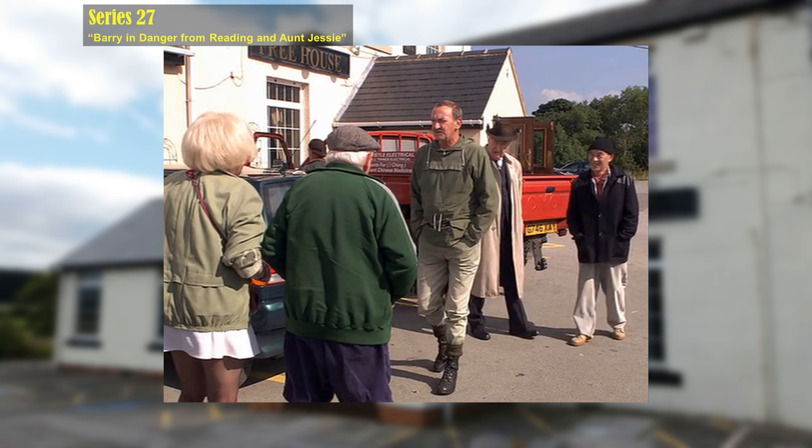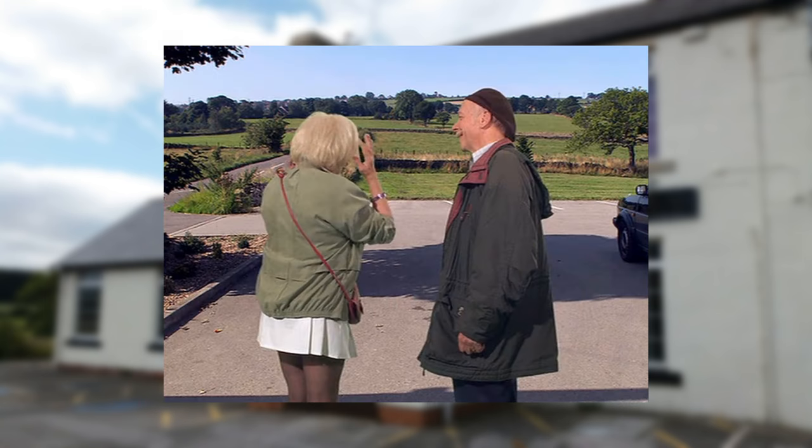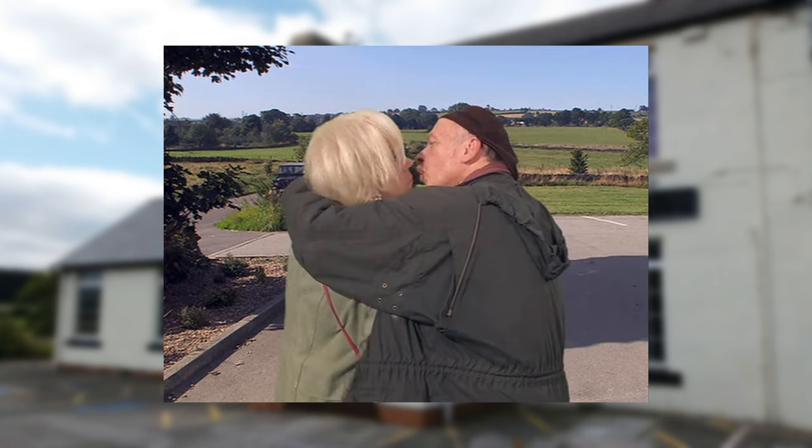Greenscreen has been used for the shots of Alvin and Marina outside the Monkey pub. The lighting cameraman has done a good job matching the lighting conditions, but there are some greenscreen artifacts on Marina's hair and the edges of clothing.